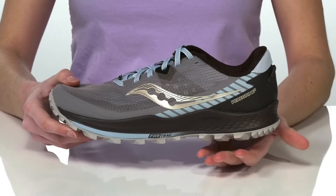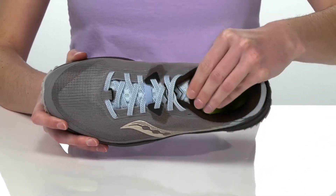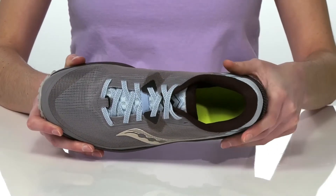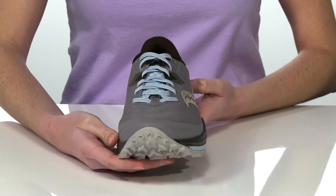There's a built-in rock plate for protection against stone bruises, and they have a gusseted tongue so no debris can enter the shoe. The upper has a breathable layer of mesh on the top, and they have a full lace-up closure so you can lock down the fit.